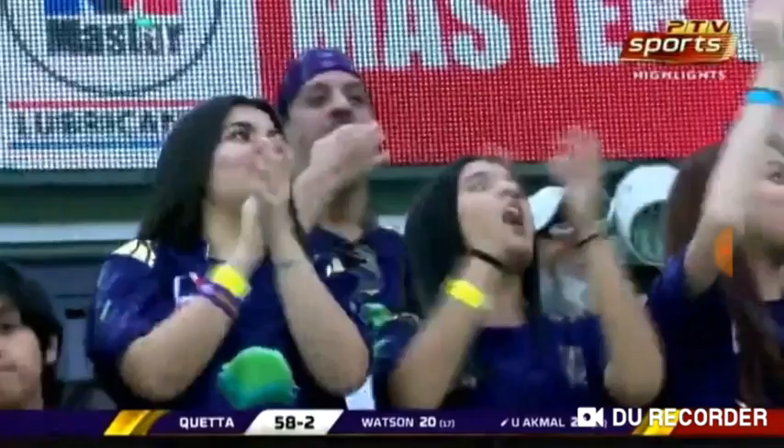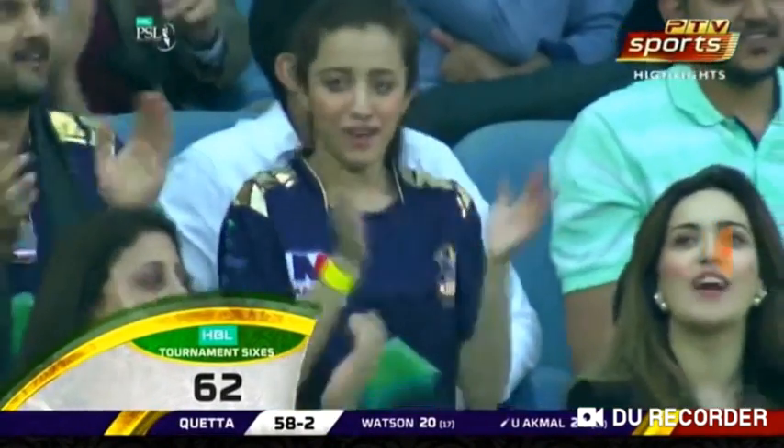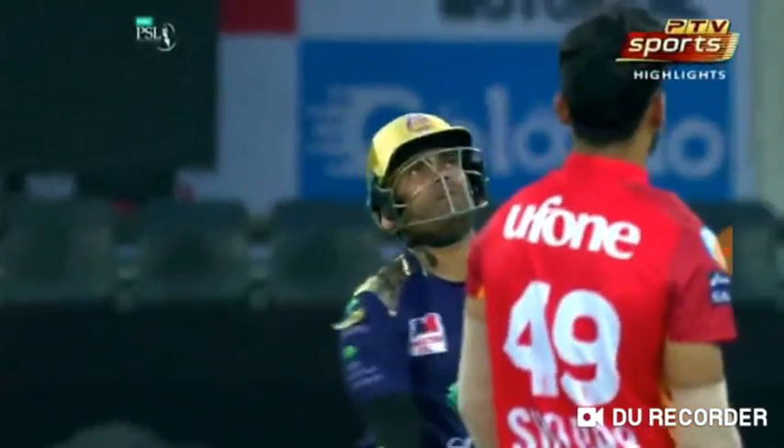Wow. This is some hitting. The 62nd six of HBL PSL season four. It's an exciting start.